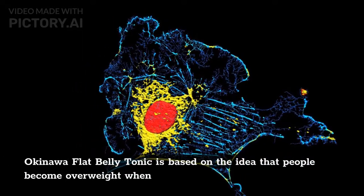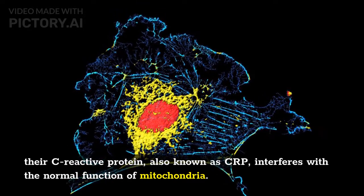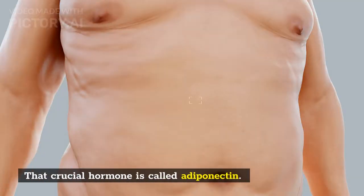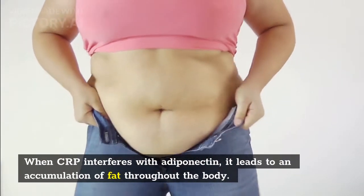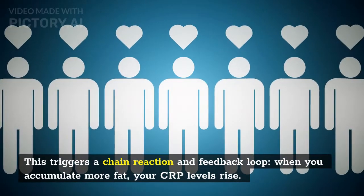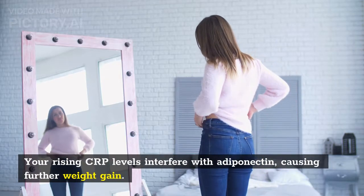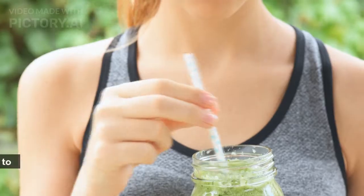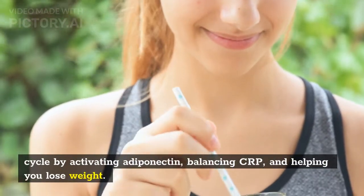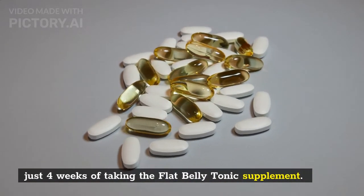Okinawa flat belly tonic is based on the idea that people become overweight when their C-reactive protein, also known as CRP, interferes with the normal function of mitochondria. This switches off the hormone responsible for metabolic activity in the body — that crucial hormone is called adiponectin. When CRP interferes with adiponectin, it leads to an accumulation of fat throughout the body, triggering a chain reaction. When you accumulate more fat, your CRP levels rise, causing further weight gain. Okinawa flat belly tonic promises to halt this cycle by activating adiponectin, balancing CRP, and helping you lose weight, with significant results expected within just 4 weeks.